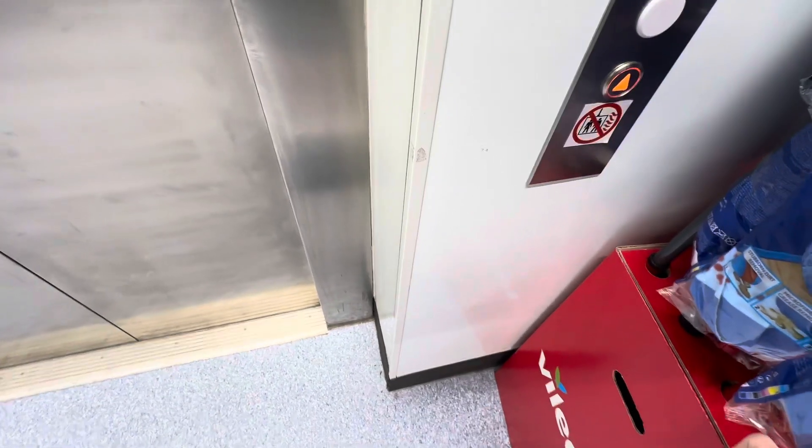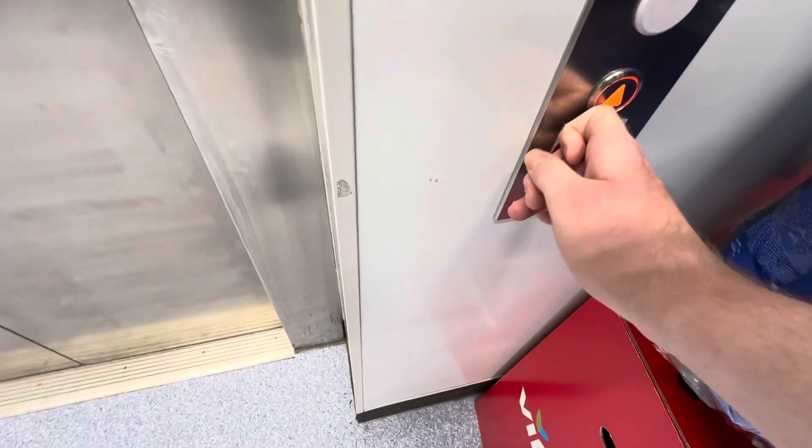This is the lift at B&M Bargains at the Weavers Wharf Shopping Park in Kidderminster Town Centre. Let's go in.